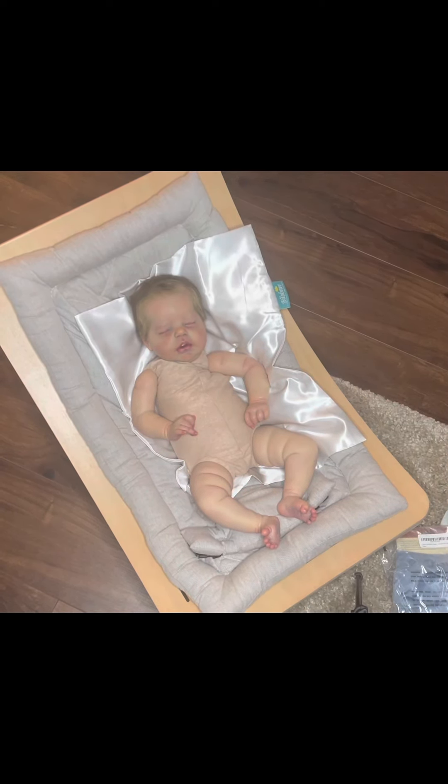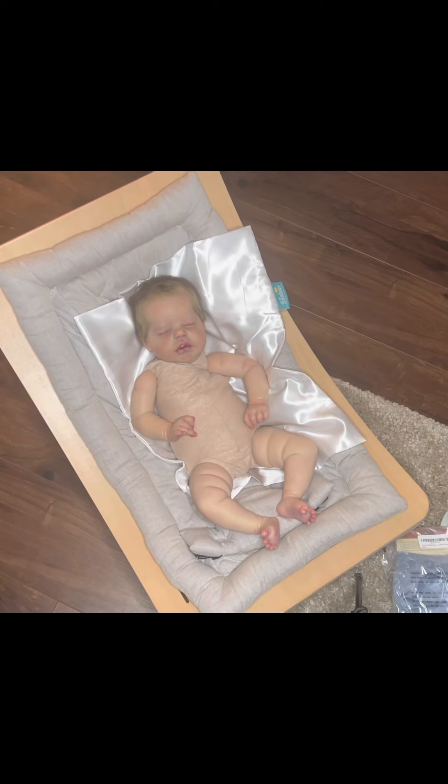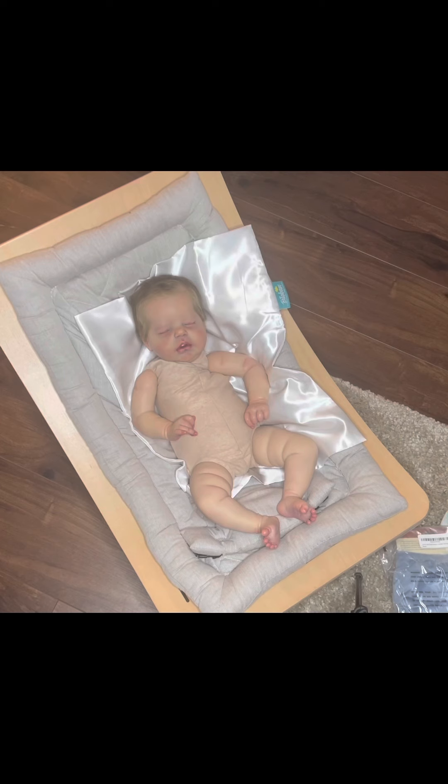I have her up for sale, and as I was posting pictures today on Facebook advertising her, I realized maybe I want to keep her. I looked at my own pictures and I was like, holy cow, that is a beautiful baby. She came to me as a girl; I've dressed her as a boy and called him Ace, but I never really bonded with him.